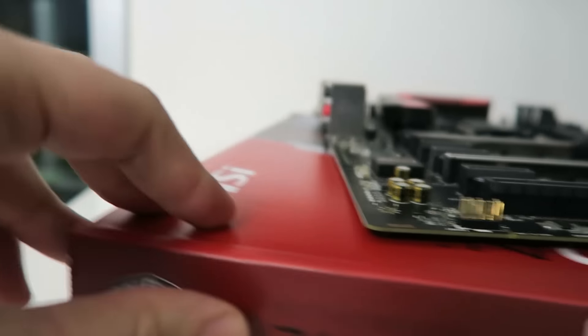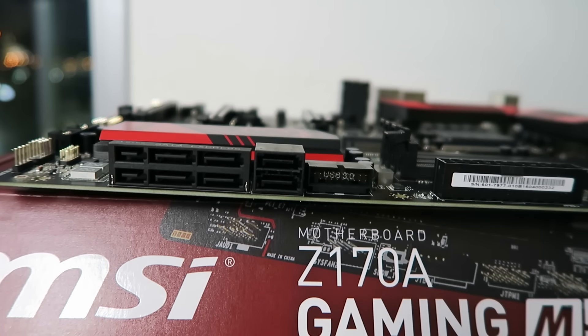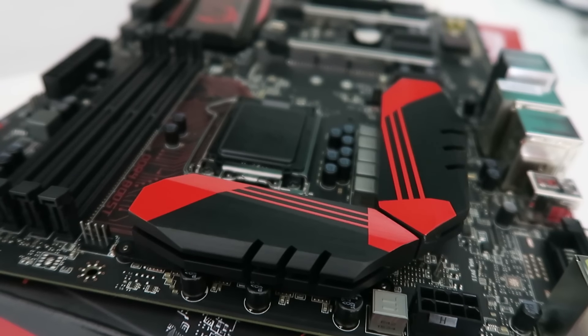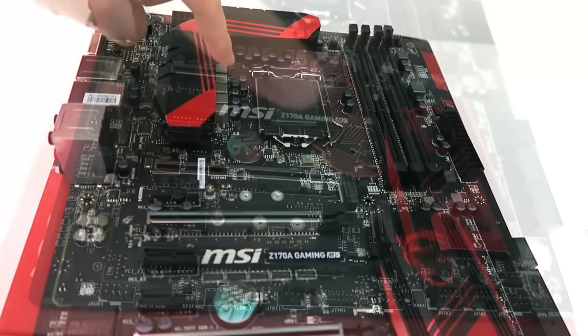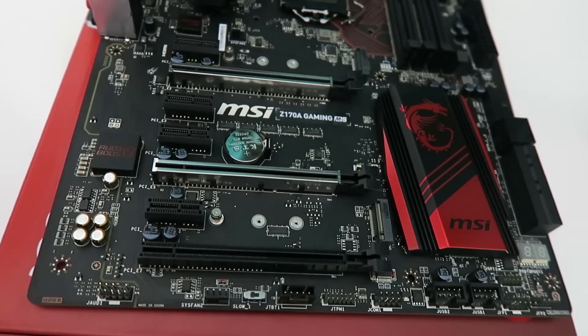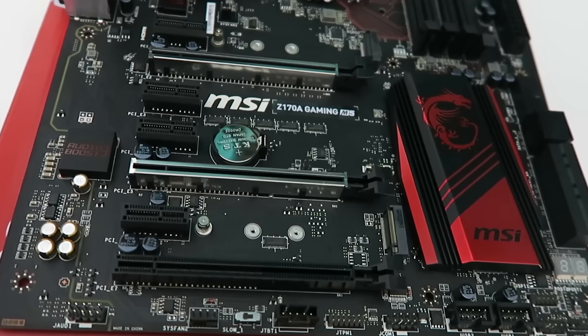Moving on to the other side, we have six SATA 3 ports, four of which are reserved for SATA Express. Back to the front of the motherboard, it has a heavy plated heatsink design that looks like it means business, those premium power phases, and Twin Turbo M.2 — that's 10 times faster than your SATA 3 connections — and also it's Turbo U.2 ready.